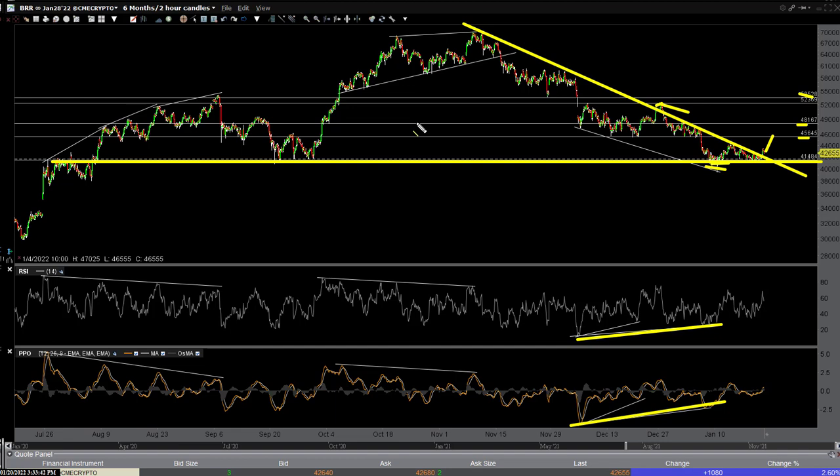Let me wrap it up now so I can get the video up to you guys before the close. This has been Randy Finney with Right Side of the Chart. Have a great day.